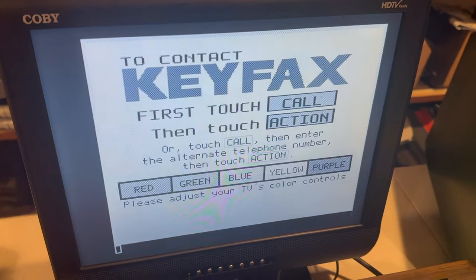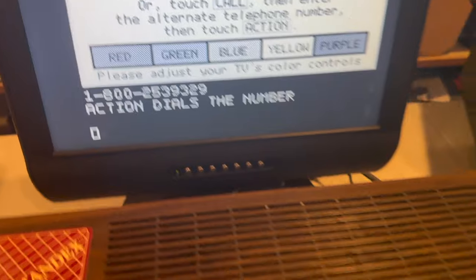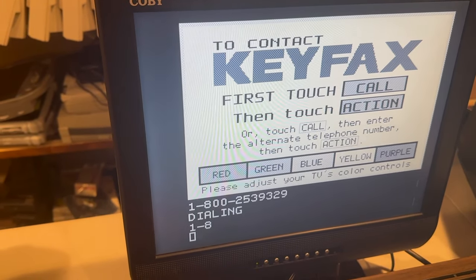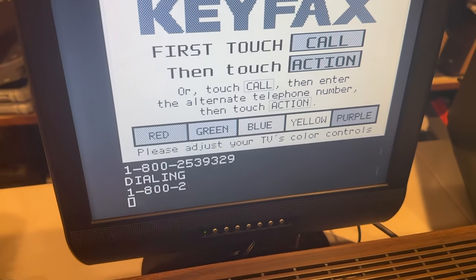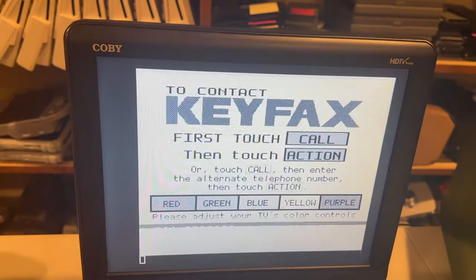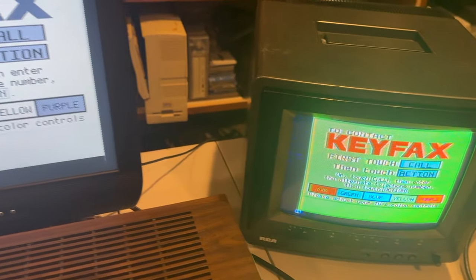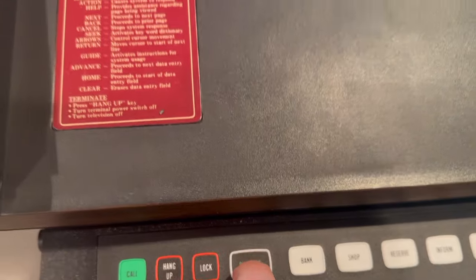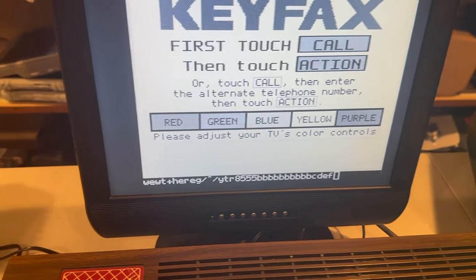First touch call, then touch action. Hit the call button — action dials the number. Dialing. Obviously it has an internal modem. I'll have to try this phone number and see if it's still a real thing — I doubt it. So it reset; obviously it couldn't get what it needed out of that phone number. Looks like the keyboard works though. Here's the big moment — we're going to see what the surprise button does. Surprise button is letter B. That's disappointing — I was expecting more from the surprise button.